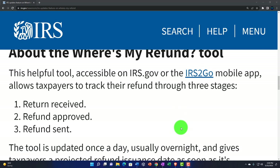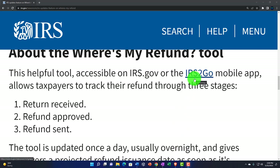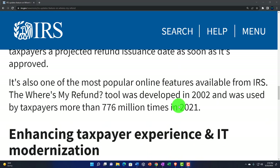The three stages are: number one, return received; number two, refund approved; and number three, refund has been sent. The tool is updated once a day, usually overnight, and gives taxpayers a projected refund issuance date as soon as it's approved. Remember, it's only updated once a day — so there's no need to check it constantly. You'd only need to check it maybe twice maximum.